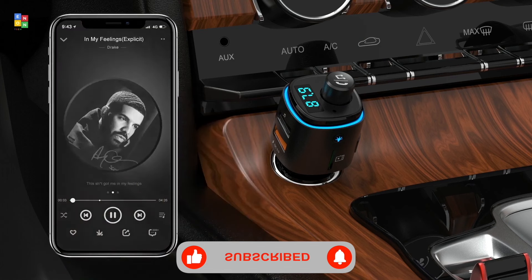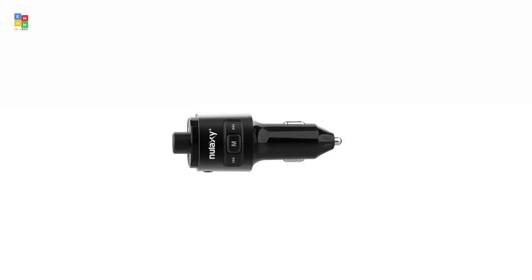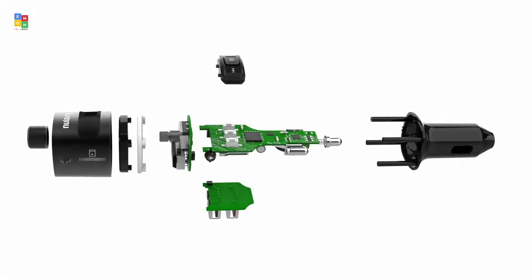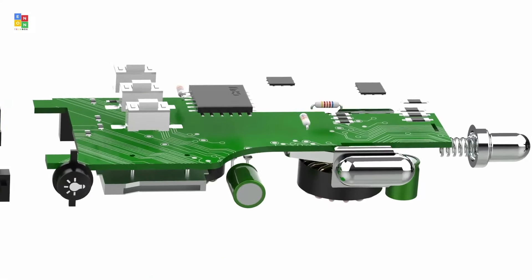The two smart USB ports can identify your device's optimal charging speed, whether you have an iPhone or Android. It can even display your car's voltage so you always know how full your vehicle battery is. The built-in microphone switches to hands-free mode automatically from music playing status when receiving calls — answer, reject, hang up, and recall all in one key — with anti-interference performance and CVC technology.